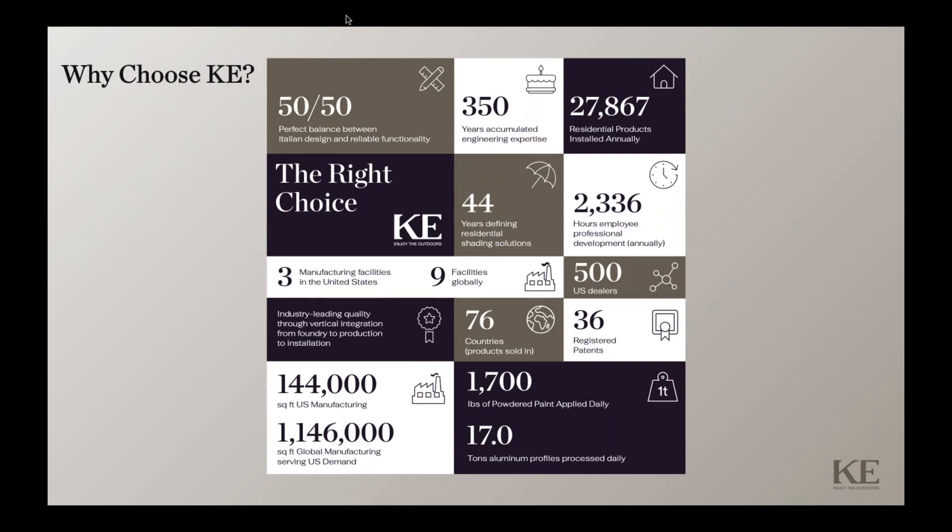We have three facilities around the U.S.: one in California, one in New York, and one in Vermont. For commercial products, KE provides total sales support, including quoting, permitting, complete project management, and installation.